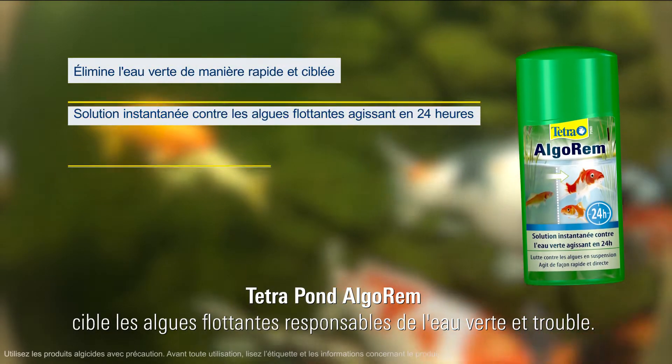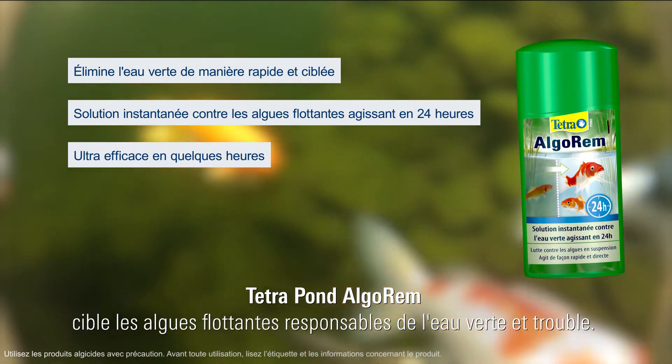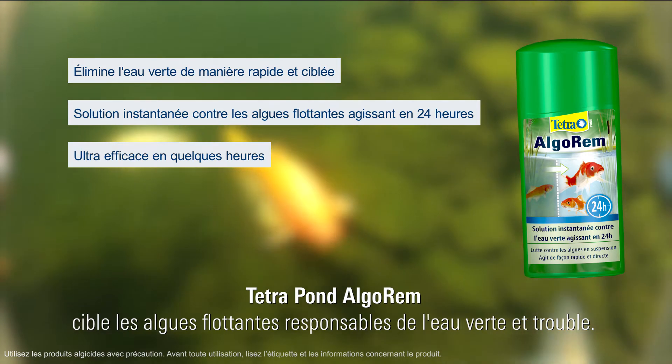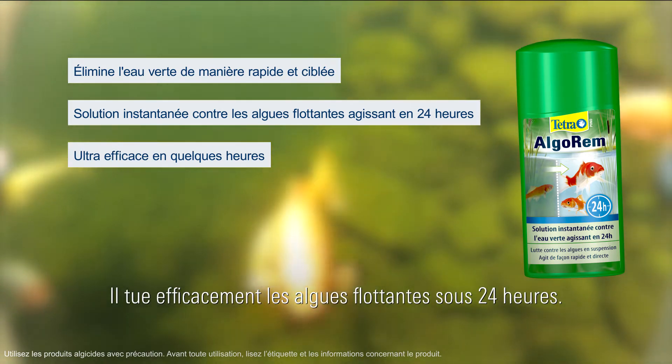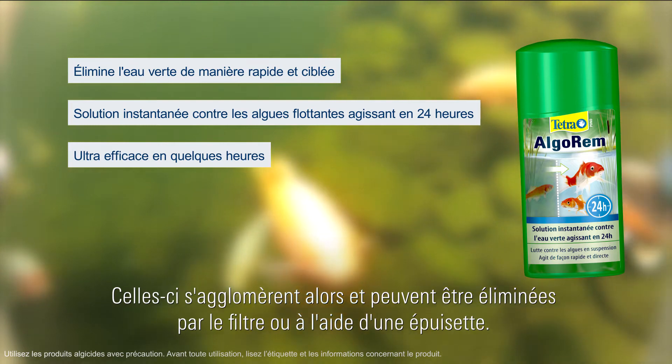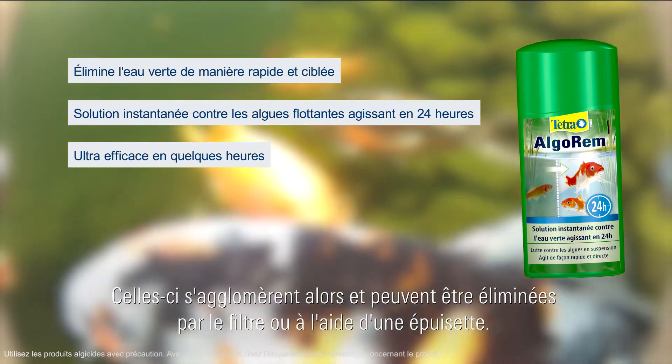Tetra Pond Algo Rem targets floating algae that turns the water green and cloudy. It effectively kills floating algae within 24 hours. The clumps can then be removed from the water by the filter or using a dip net.